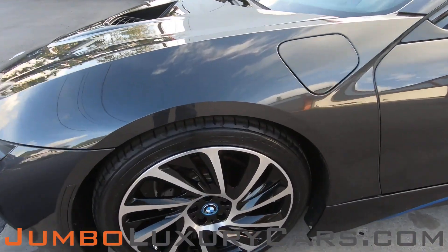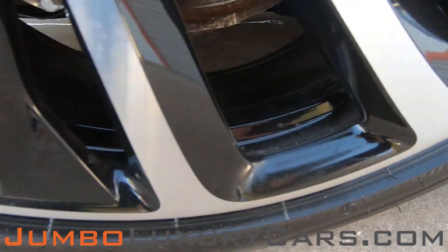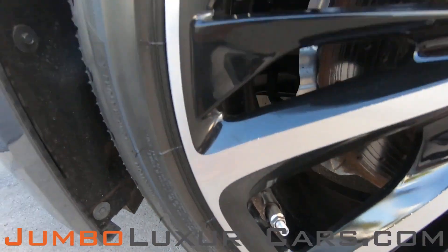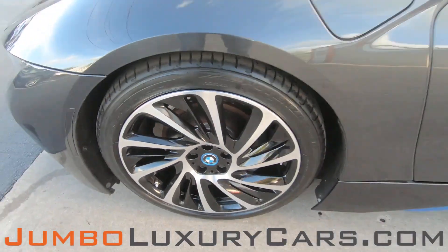Now, let's take a look at the rims and tires, checking for any curb rashes, also tire condition. Absolutely no curb rashes. Tires are in excellent condition.